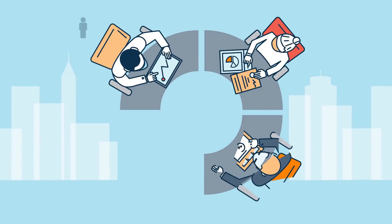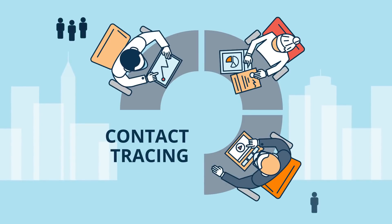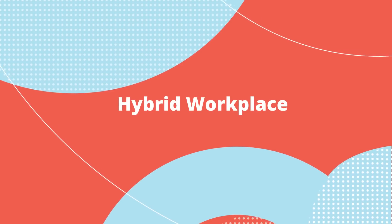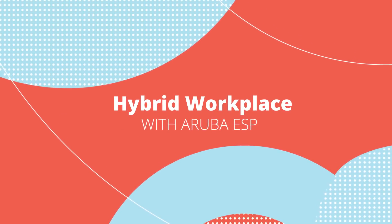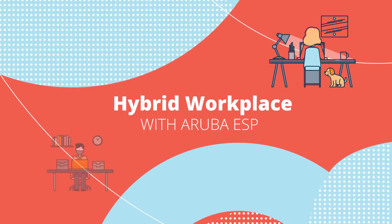And if the virus appears in the workplace, Aruba contact tracing can help minimize its impact among employees, customers, and visitors. The new normal is a hybrid workplace, and it's powered by Aruba ESP, seamlessly enabling work-from-home and return-to-office scenarios.